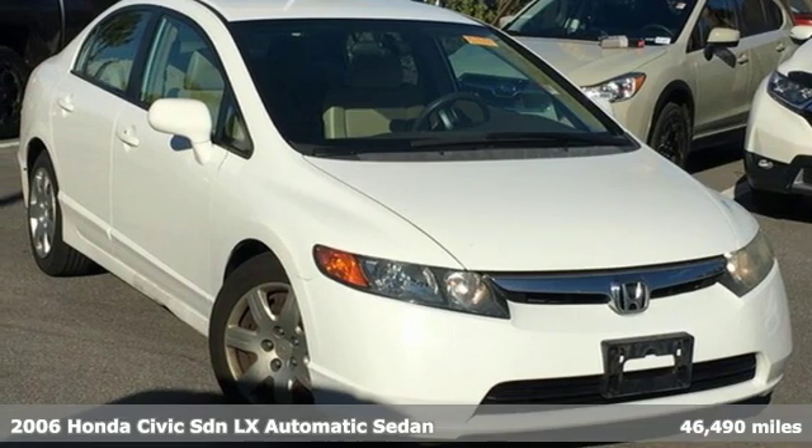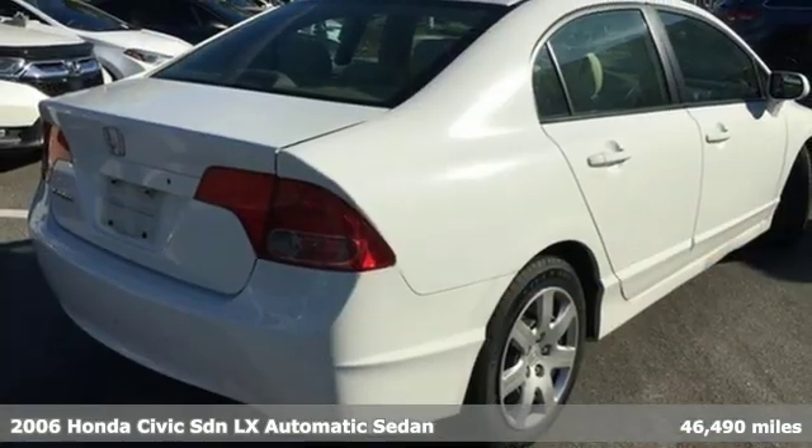Here's a 2006 Honda Civic Sedan. In a crowded space, stand out as a leader.